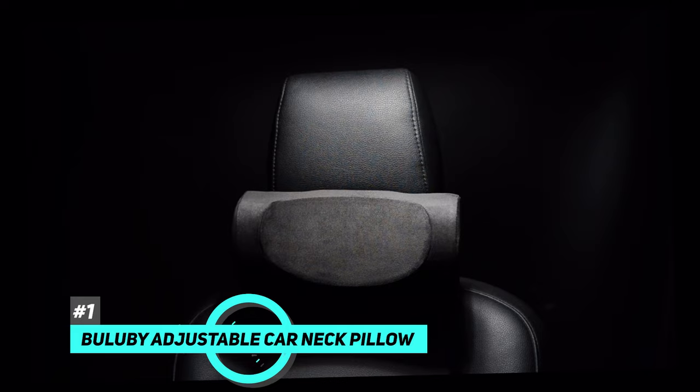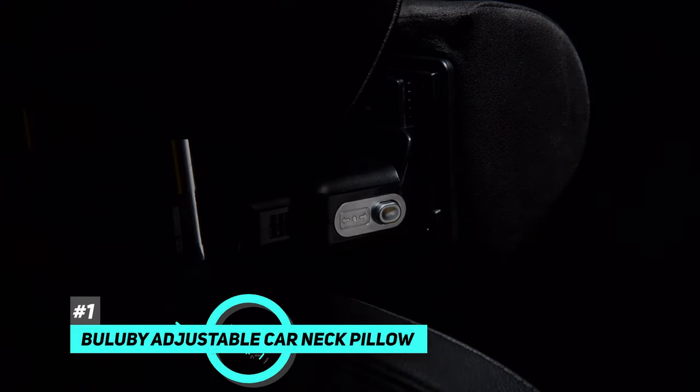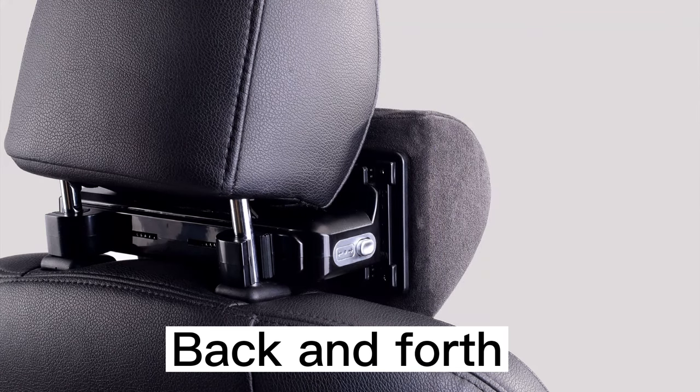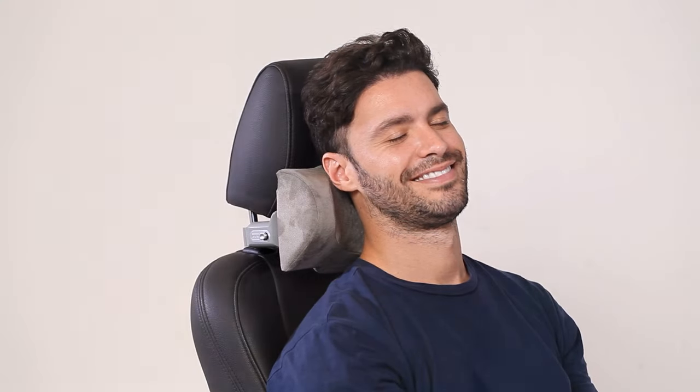I'd like to start with the Bullaby Adjustable Car Neck Pillow. This car neck pillow is the best driver pillow for daily use. It has an exclusive adjustable design. The car headrest pillow can be effectively adjusted upward, downward, forward, and backward according to different heights. There is always a position that suits you.